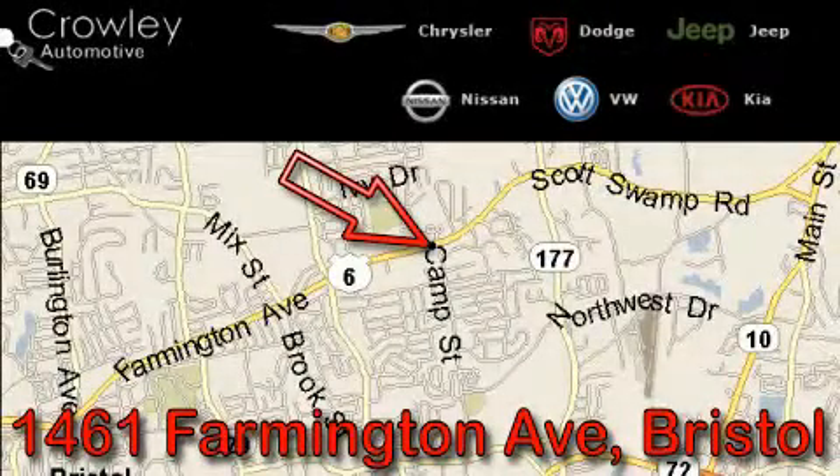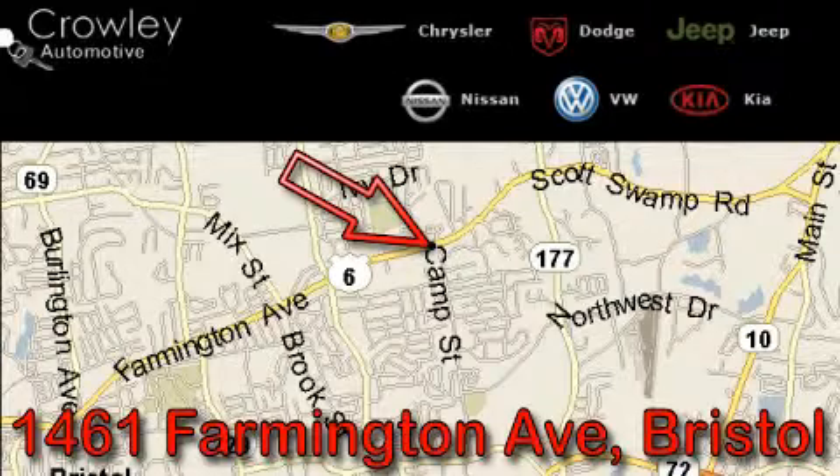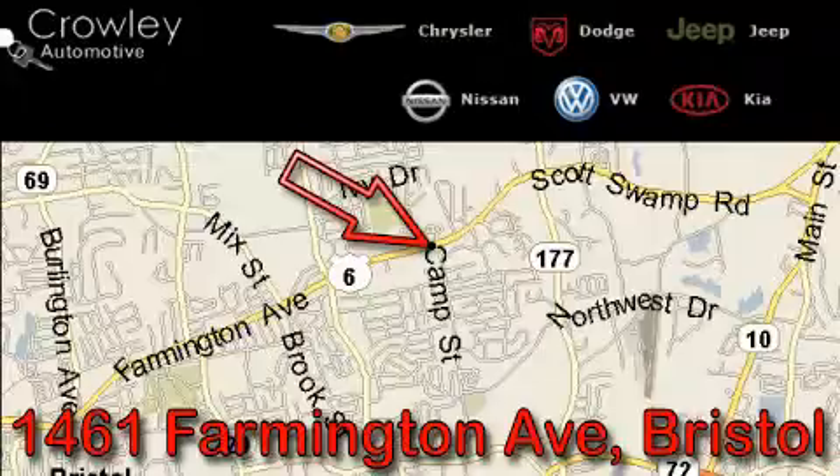Thank you for your interest in the vehicle. Please visit our website at CrowleyAuto.com for more information. We want to earn your business with hard work and integrity, and remember, if you have a problem, Ken Crowley wants to know about it. Thank you.